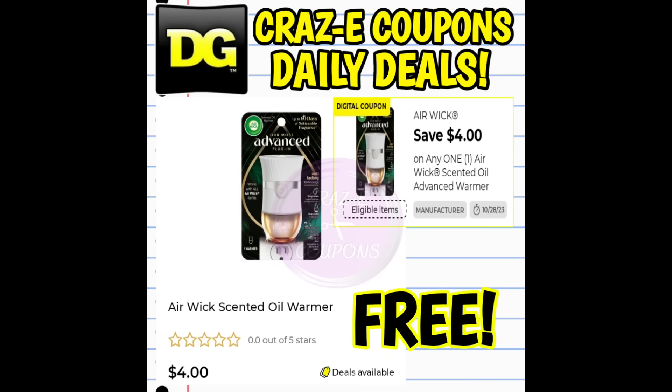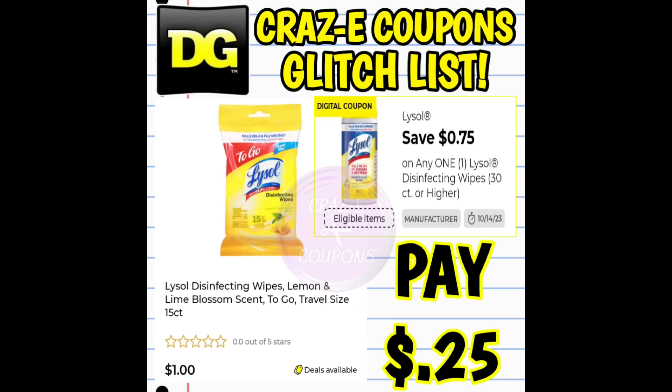Next up, this one isn't a glitch but it is a freebie. We still have a $4 off one digital coupon for the Airwick warmers — these are priced at $4, so after the coupon it's completely free. Next up, we have a 75¢ off one digital coupon for the Lysol wipes. This one is glitching and working on the to-go packs, 15-count, priced at $1 in the dollar aisle. After the coupon you're going to pay just $0.25.